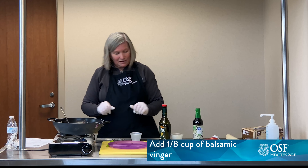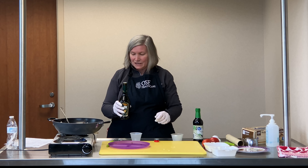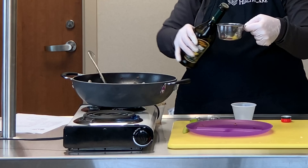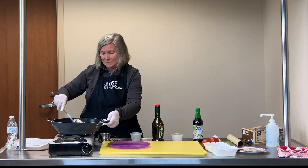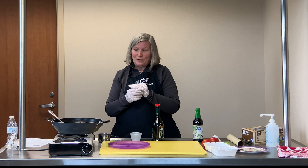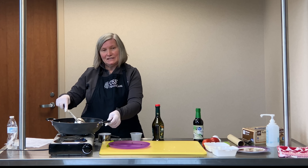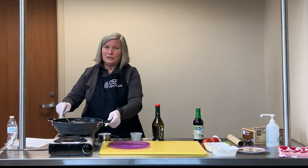Then we're going to add the balsamic vinegar — you do want to use balsamic, not apple cider or white vinegar, as it has a distinctly different taste. We want an eighth of a cup of balsamic vinegar, and while this is cooking I want to keep stirring it to get those flavors to blend. We also have a fourth of a teaspoon of red pepper flakes. It's not a lot — if you enjoy spicy food you might want a little more, but a fourth of a teaspoon gives it just a little bit of that red pepper flavor without really making the dish hot.